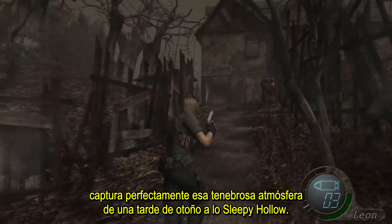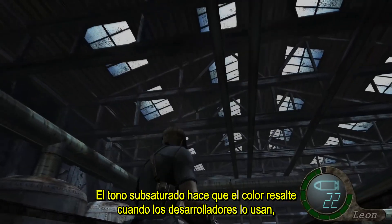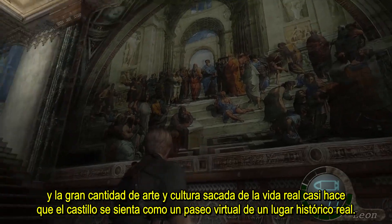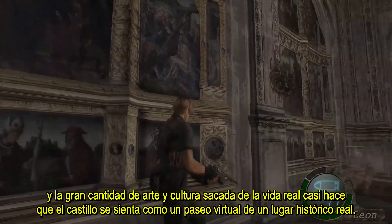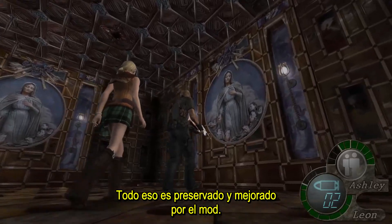It captures the spooky, sleepy, hollow-type atmosphere of late autumn perfectly. The under-saturated look makes color really pop when the developers use it, and the huge amount of art and culture ripped off from real life almost makes the castle feel like a virtual tour of an actual landmark. All of that is preserved and enhanced by the mod.